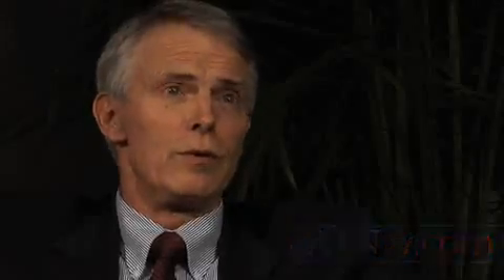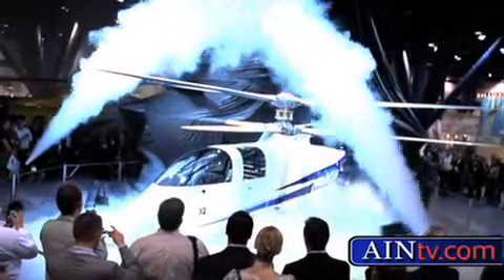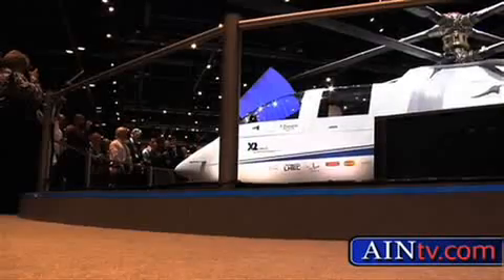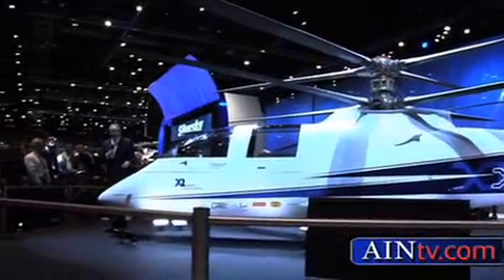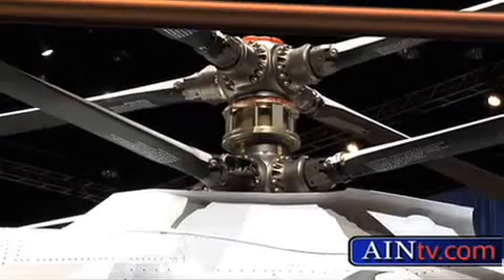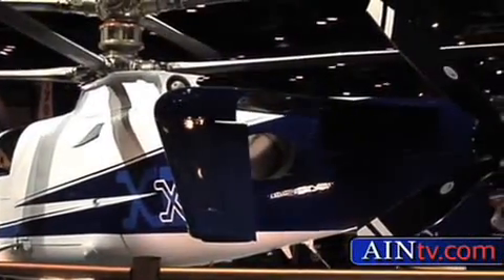As you well know, you unveiled the X-2 at Heli Expo to quite a bit of fanfare and attention. I realize it's going to take some time for the X-2 to be in flight tests before you really know the capabilities and if it's going to work as well as you hope. But right now, what kind of application are you considering for the X-2? I envision that we have to get this airplane in the air, and that this suite of technologies comes together and shows that we can take a true helicopter beyond the 165-knot paradigm we're all in.